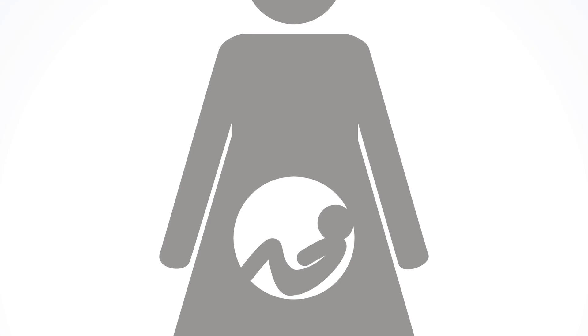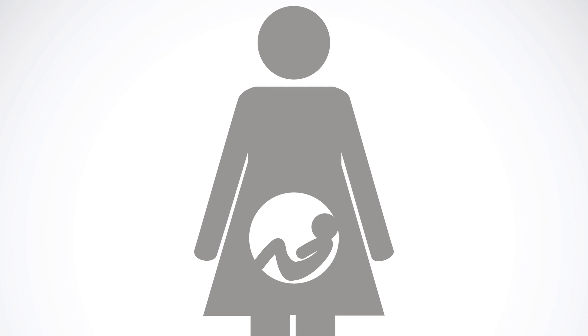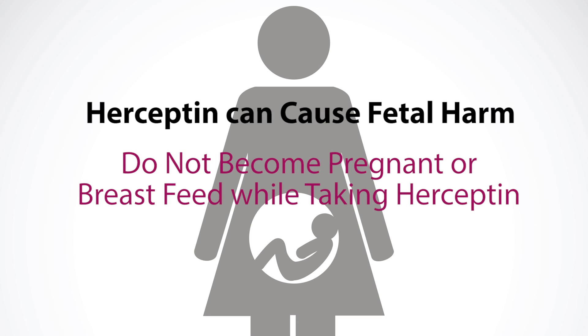Another side effect of Herceptin is that it reduces amniotic fluid, which can result in fetal harm. So it is important not to become pregnant while taking Herceptin. Also, patients should not breastfeed while on Herceptin treatment because it can get into the breast milk.